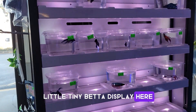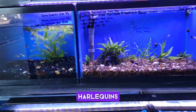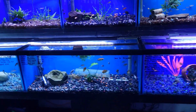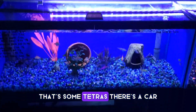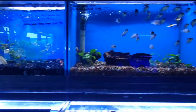A little tiny betta display here. We got some gouramis down there. Got some tetras. These are acara — more tetras. They are electric blue acara. Yeah.